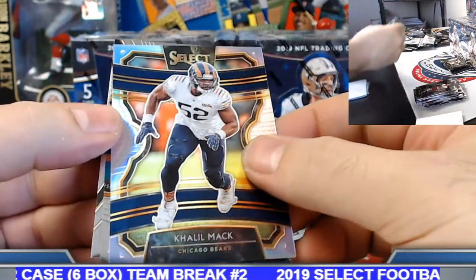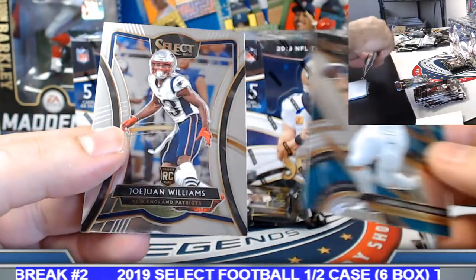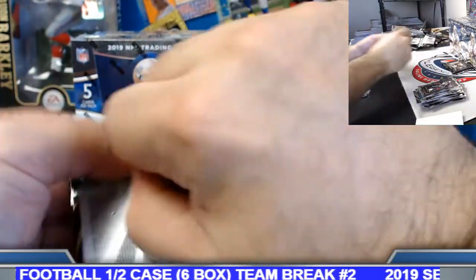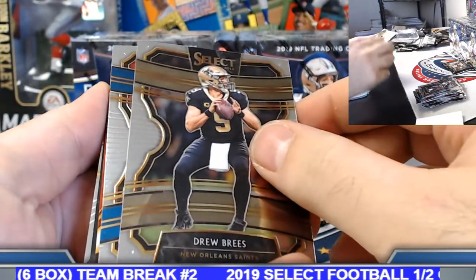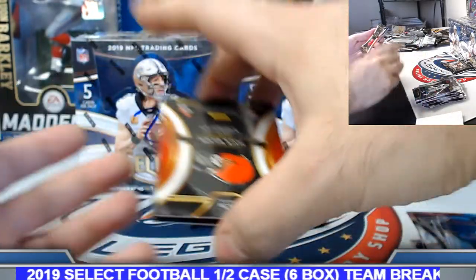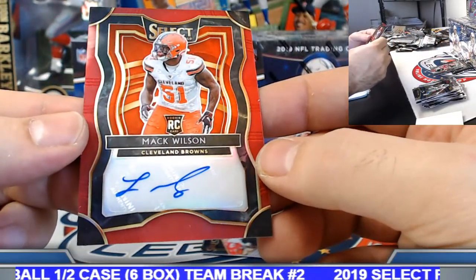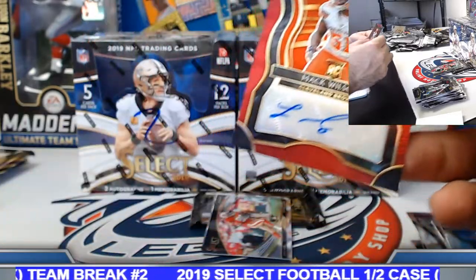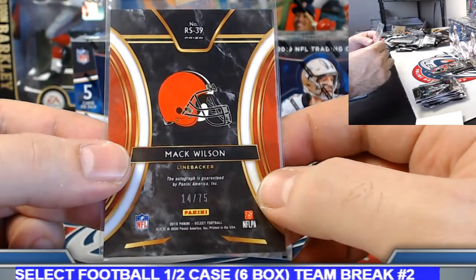Khalil Mack silver and Saquon sensation rookie insert. McAttack, Cleveland Browns. Mark D, back at it, good sir. Red prism rookie autograph — Mack Wilson on this one. Got the nice white prism Baker parallel — 14 of 75 here on the rookie auto. Congrats.